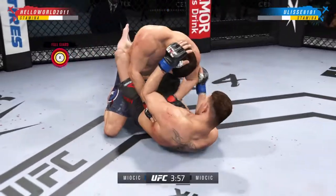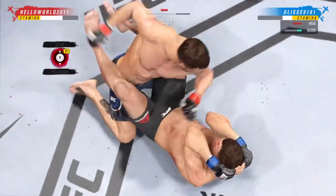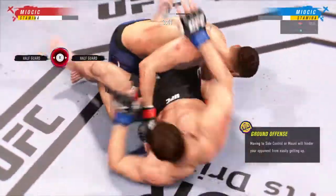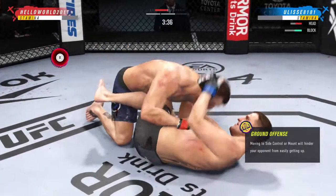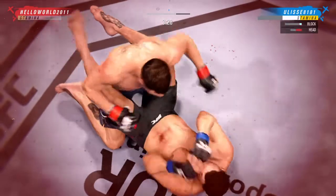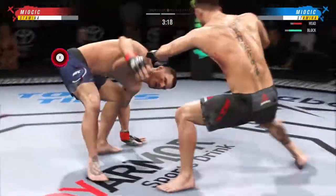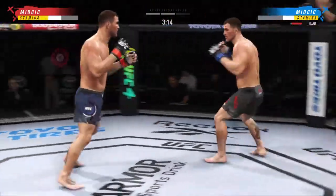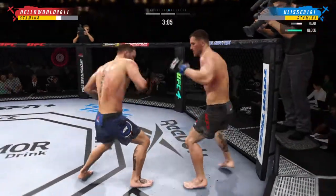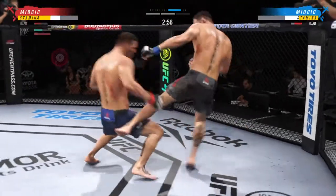He's very comfortable working off his back. He postured up, gained some valuable separation, and now the ground and pound starts. He's up, but he is hurting — the finish could come at any time. Holy smoke! He took the sweep! Straight right!